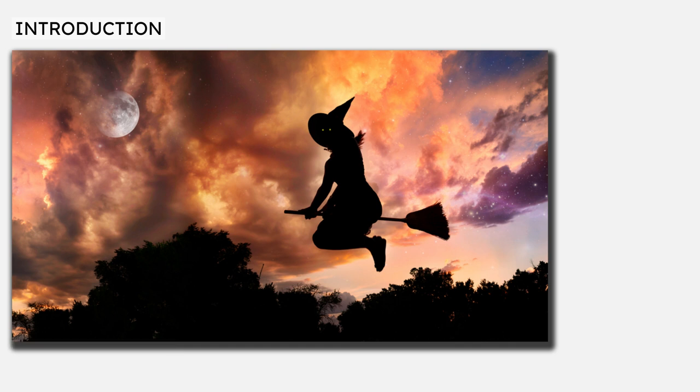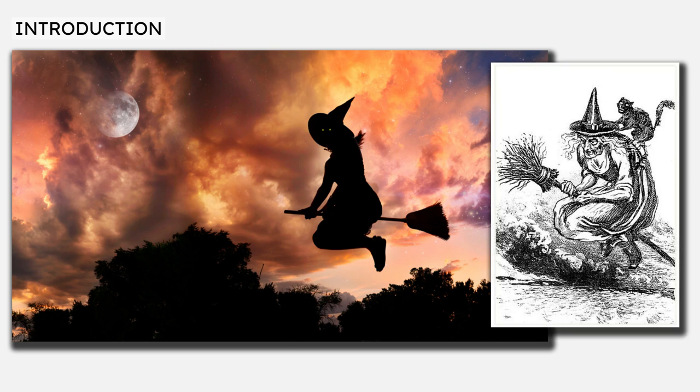The traditional image of witches in Western culture combines three distinctive features: a tall black pointed hat, a black cat, and a broomstick.